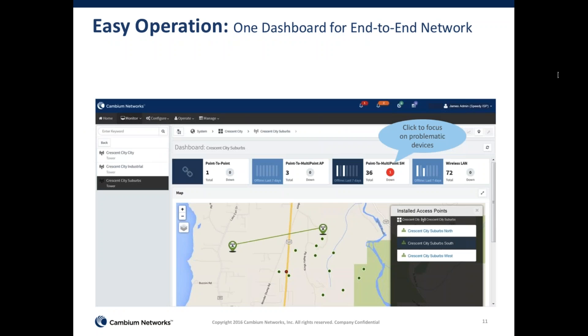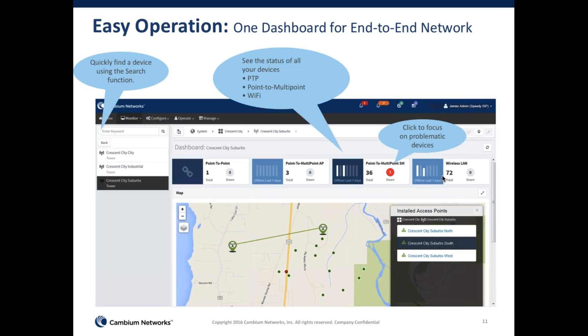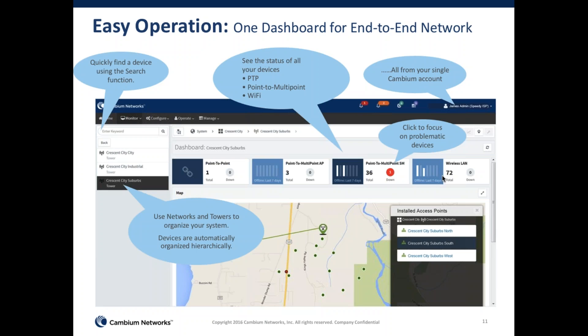Here is a screenshot illustrating that. On one screen you can see your wireless backhaul equipment and your wireless LAN Wi-Fi equipment. You're able to search for all of your equipment, see all statuses in one place, organize equipment, and manage everything from one single account. Every admin can set up other admins. On the top you see a sticky dashboard with telco-grade concepts including critical alarms, major alarms, and minor alarms.